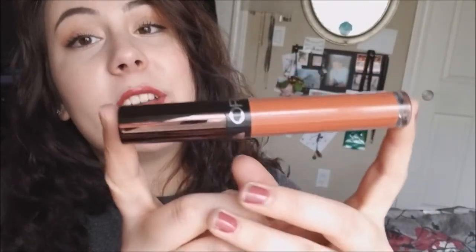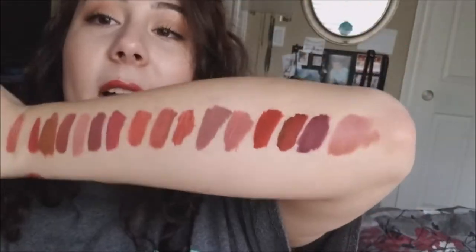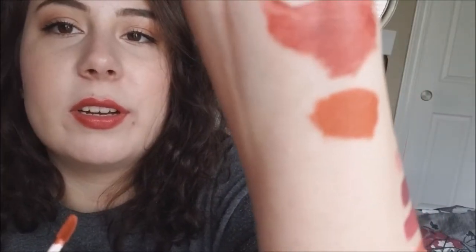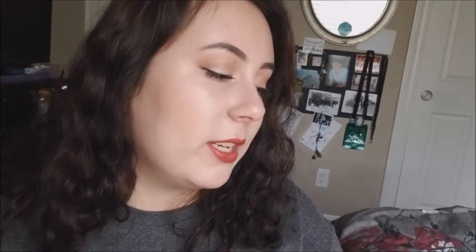We've got one from Ofra Cosmetics - it's a long lasting liquid lipstick in the shade Miami Fever. This is a shade I really don't have elsewhere in my collection. I have a lot of pinks but this is like straight-up orange - a really fun color. I really like it, I'm keeping it. Plus I like the Ofra Cosmetics formula - it's thinner but it lasts and it's not super drying. It's a unique color so I'm definitely going to be keeping this one.